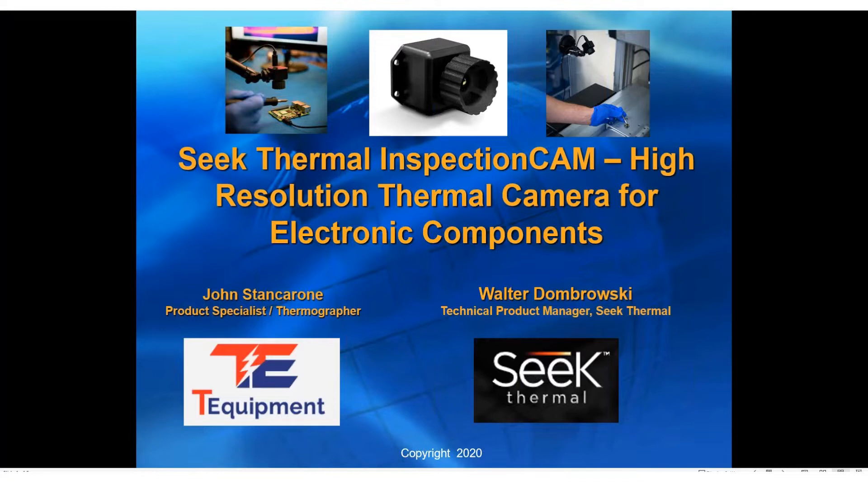Walter's extensive thermal background has allowed him to work with many devices from complex multi-sensor long-range cryo-cooled systems, to tiny module OEM components, and in a multitude of industries. Before turning the presentation over to Walter, while we're waiting for any late joiners, I've got a couple slides about our company to show you.